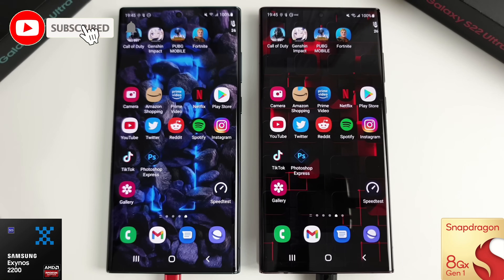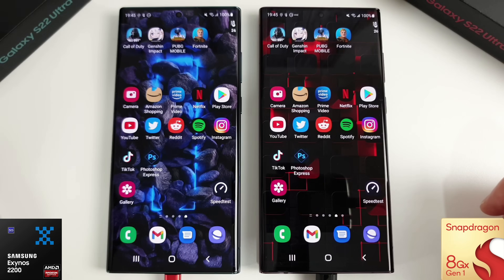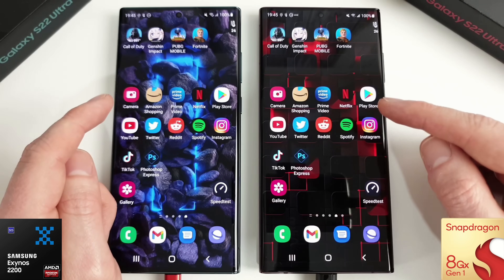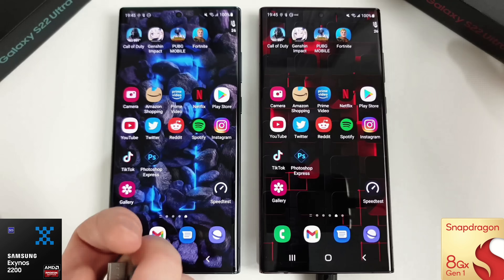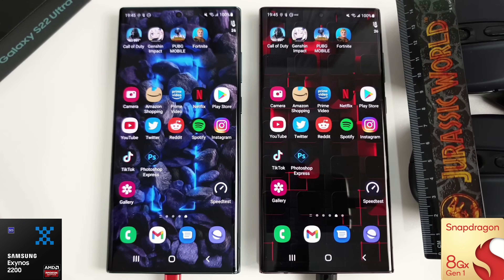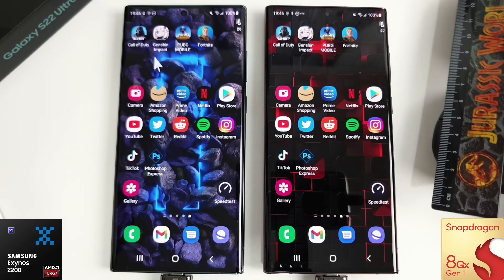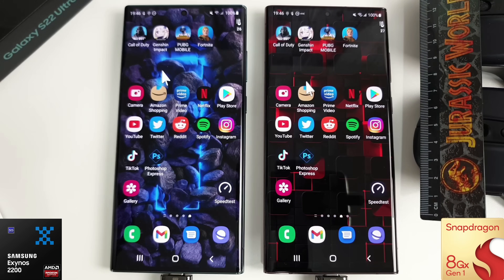Hi guys, it's John here and this is a speed test between the Exynos 2200 and the Snapdragon 8 Gen 1. On the left we have the Exynos 2200 and on the right we have the Snapdragon. Today we're going to test the speed between these two phones — a gaming startup test, apps to see which opens quicker, memory management, video editing, and a speed test at the end. We'll control the setup with a USB-C mouse adapter so we're pressing at the exact right time.